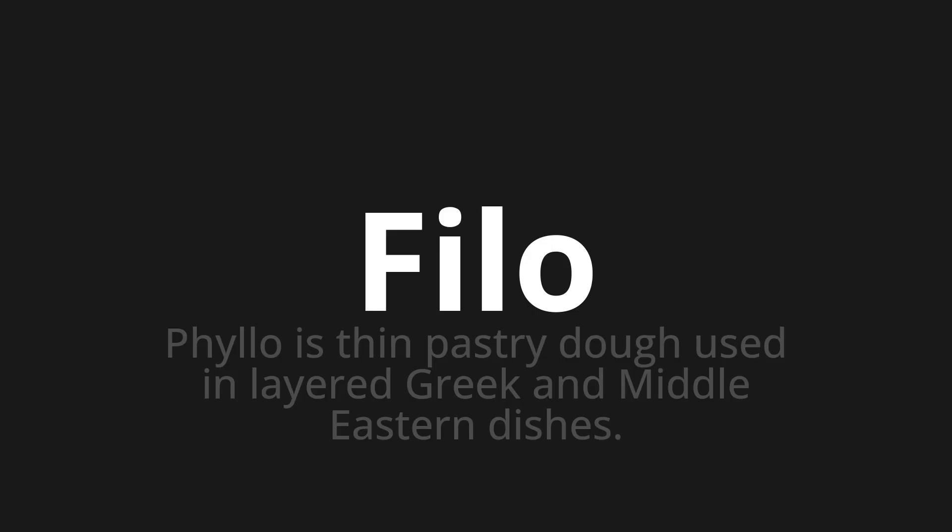Let's say it all together. Phyllo. Phyllo. Phyllo.